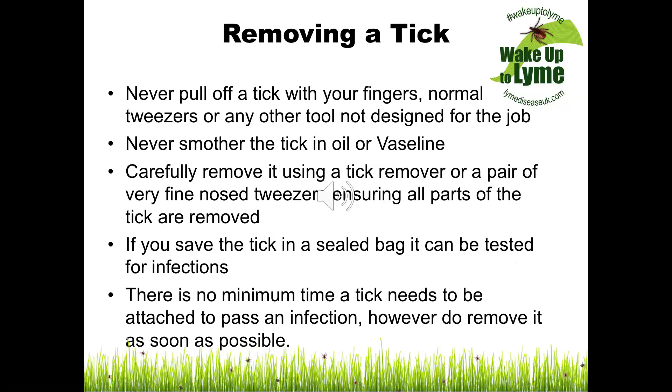It is really important that you know how to remove a tick correctly. Never pull off a tick with your fingers, normal tweezers, or any other tool not designed for the job. Never ever smother the tick in oil or Vaseline. Carefully remove it using a tick remover or a pair of very fine nose tweezers, ensuring all parts of the tick are removed. If you save the tick in a sealed bag, it can be tested for infections.